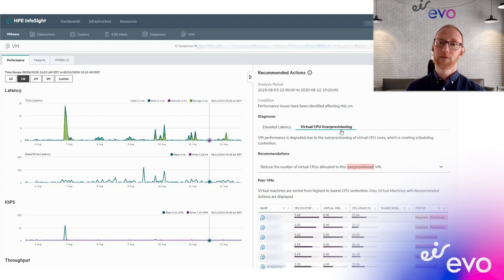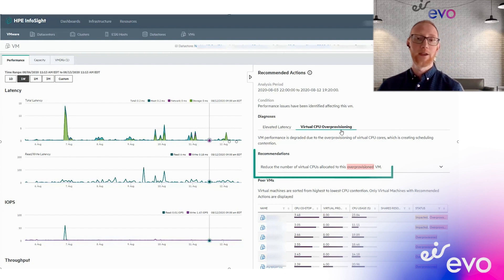This single pane of glass provides a holistic view of your whole environment, significantly reducing the effort in troubleshooting and pinpointing where an issue resides for a problematic application or anything like that.